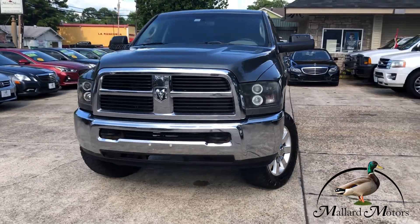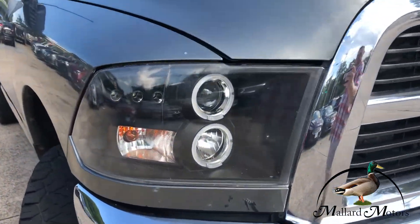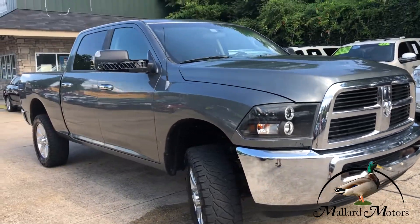Chrome front bumper, chrome grille, and you got some upgraded aftermarket headlights — HIDs — tow hooks as well, full-size four-door crew cab.